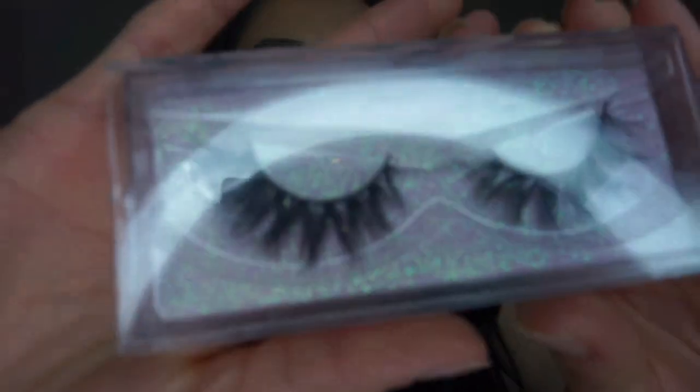The next pair of lashes are the E6s. They are very similar to the D22s I just tried on — very thin and long. This is how they look.